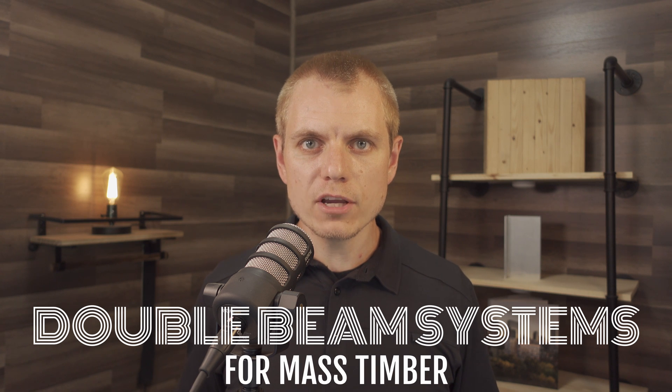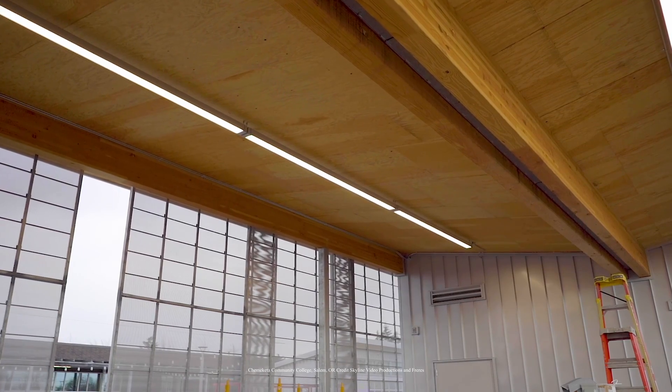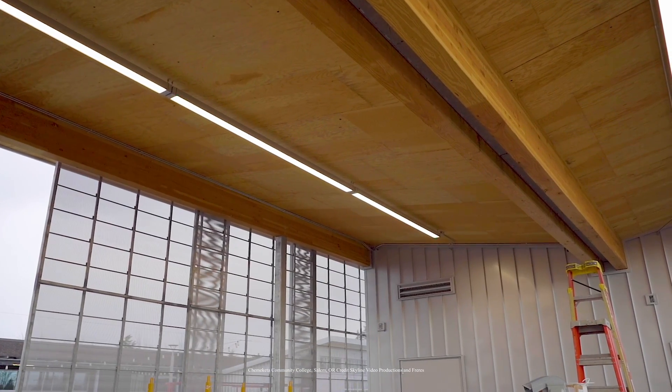Well hey folks, welcome back to another Timber Talk Tuesday. I'm Ricky McLean with Woodworks, and in today's video we're going to explore the double beam system in mass timber construction. This is a type of framing using glue laminated timber beams supported on glue laminated timber columns. However, instead of the normal style where there's a singular glulam beam at every column line, this system actually uses a dual glulam beam that straddles the glulam column.